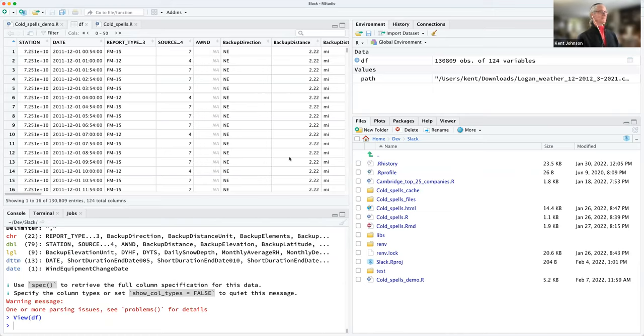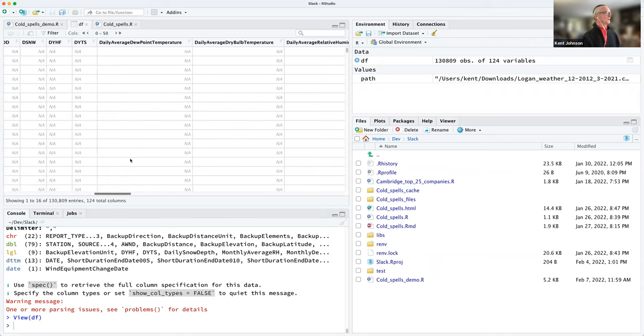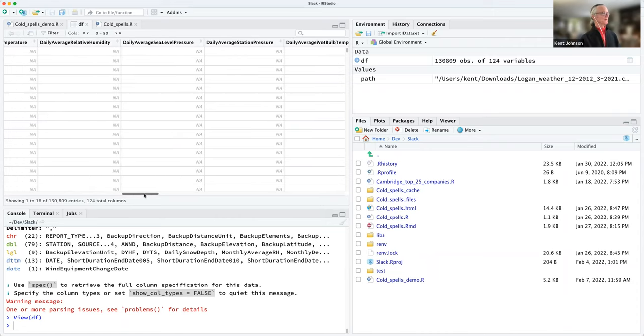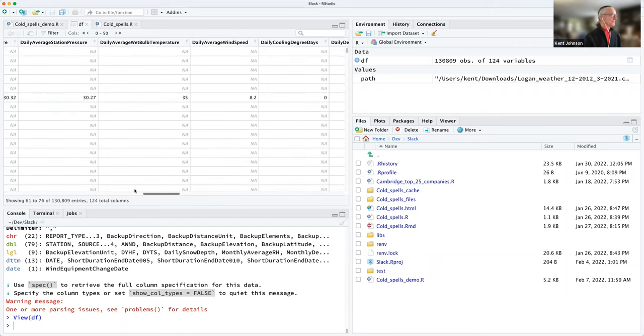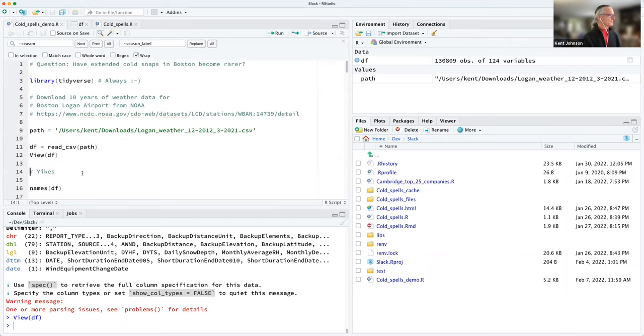The first thing is: oh my gosh, there are 124 columns in here. This is a lot of data. Just scrolling through the columns — it's kind of weird. There's a daily average dew point and dry bulb temperature, so that looks promising. But there are a lot of NAs in there. In fact, there are really a lot of NAs, with just occasional values.